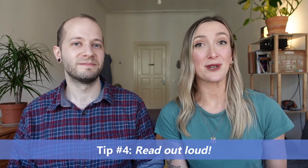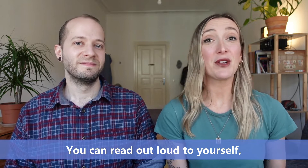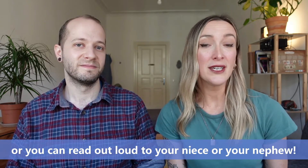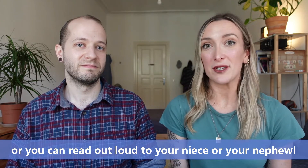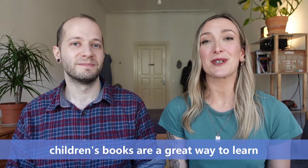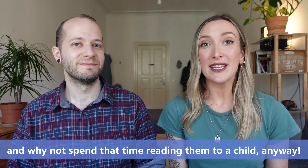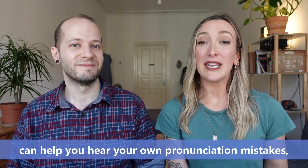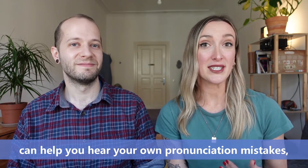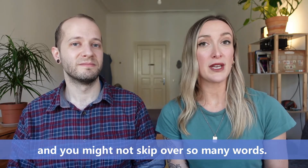Another way to improve your reading comprehension is to read out loud. You can read out loud to yourself, or you can read out loud to your niece or your nephew. Like Brian said earlier, children's books are a great way to learn, and why not spend that time reading them to a child anyway? Practicing reading out loud can help you hear your own pronunciation mistakes, and you might not skip over so many words.